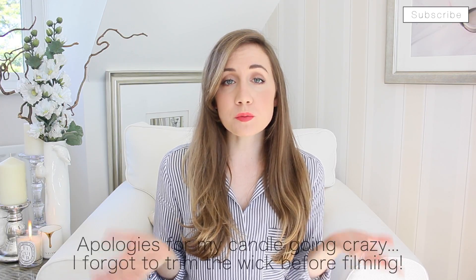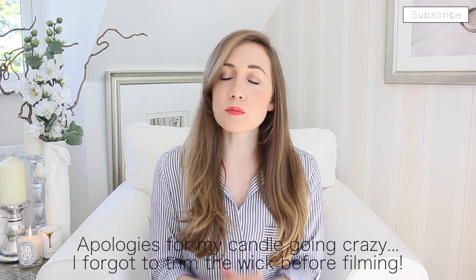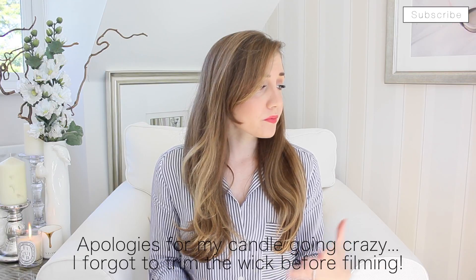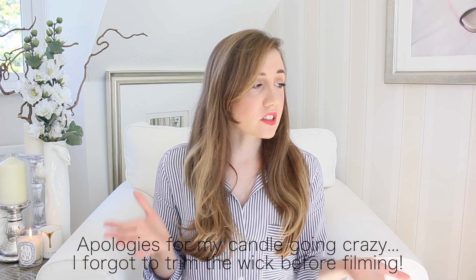Hi everyone, welcome to my September favourites video. I didn't actually think I had that many bits and pieces to show you guys, but as it turns out, I've been going around and having a think about all the bits I've been really enjoying using throughout the month of September. And actually I've come up with quite a few — a couple of beauty pieces, a couple of homeware pieces, and a couple of fashion pieces. So let's get started.